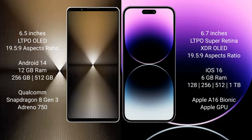Sony Xperia 1 Mark 6 features the Snapdragon 8 Gen 3 processor with Adreno GPU. iPhone 14 Pro Max comes with 6 GB RAM and 128 GB, 256 GB, 512 GB, or 1 TB internal storage, powered by the Apple A16 Bionic processor with Apple GPU.